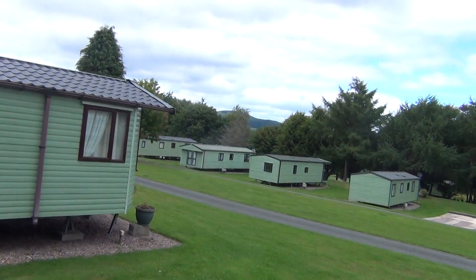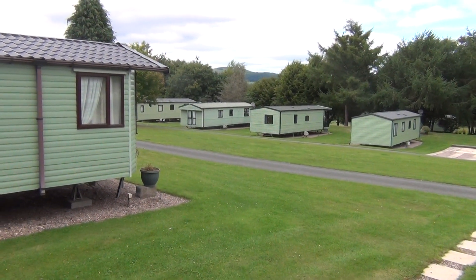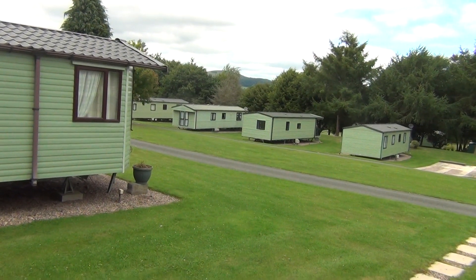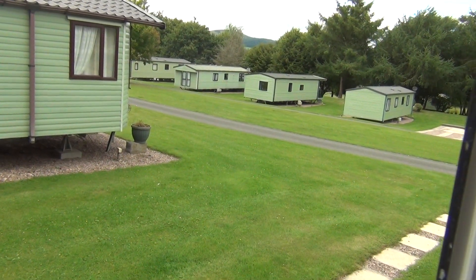What I ought to just add before you go — over the top of those trees there, above those vans, we have a big six-acre lake which is full of fish. We have a lot of fishermen come up here, which is very nice. So that's our ABI Attingham. Thank you for watching.